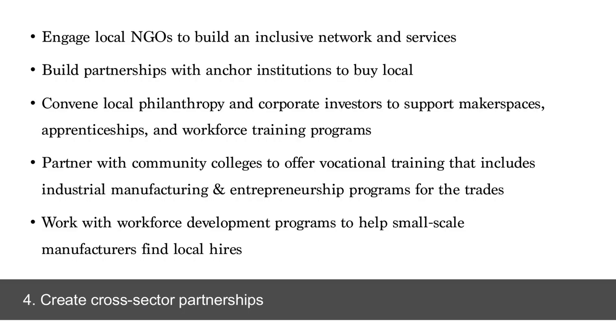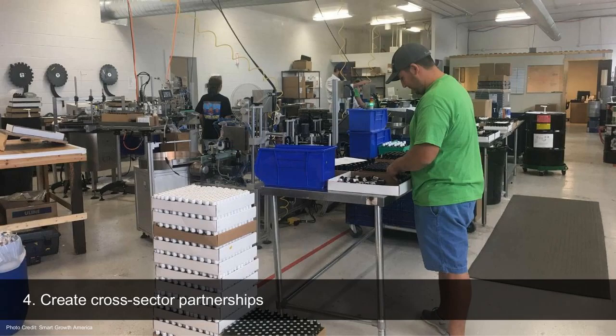And lastly, think carefully about cross-sector partnerships — how do we build our network? Are we working with existing cultural, ethnic, and racially diverse organizations that already know of producers within their communities, bringing all those people together to create an inclusive network? Are we working with anchor institutions to create buy-local commitments, or with local philanthropists or corporations who could both buy local and be investors or sponsors of a maker space or workforce training programs? Also look at community colleges and existing workforce development programs to make sure they're helping connect the dots and training people for hands-on problem-solving positions.